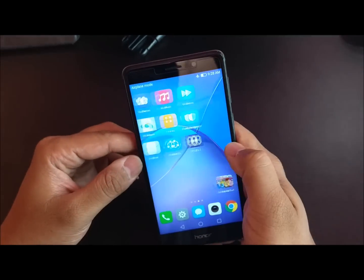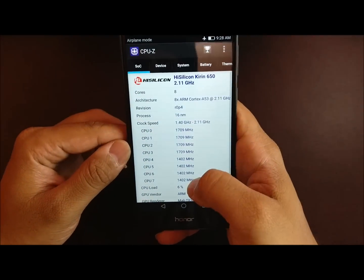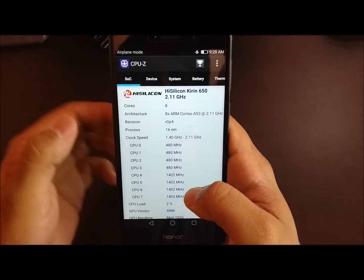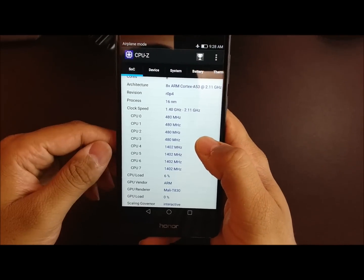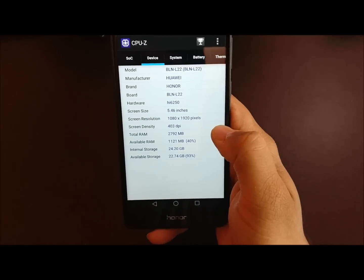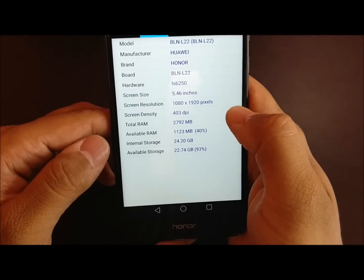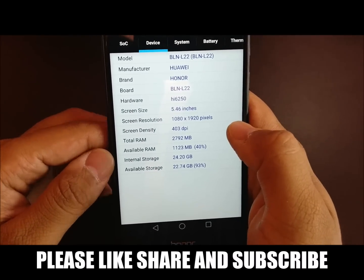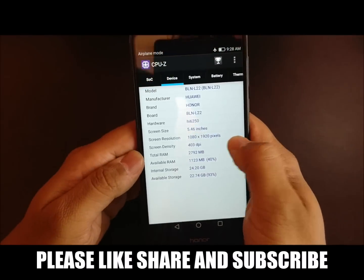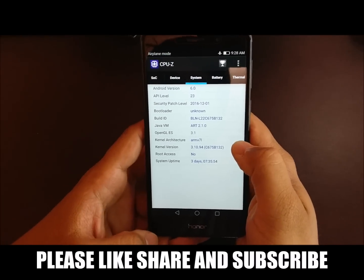Let me check the processor for this device. The Honor 6X is powered by a Kirin 650 processor, which is octa-core clocked at 2.11 GHz, and the GPU is Mali-T830. The display is 1080p. It comes in two variants in India: 3GB RAM with 32GB storage, and 4GB RAM with 64GB storage. The one I have is the 3GB RAM and 32GB variant. On the software side, it is powered by Android 6.0 Marshmallow.